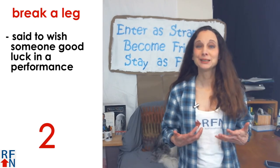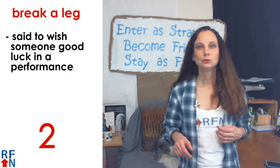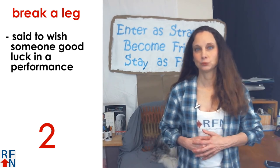Number two: 'break a leg.' This is said to someone to wish them good luck in a performance of some kind.